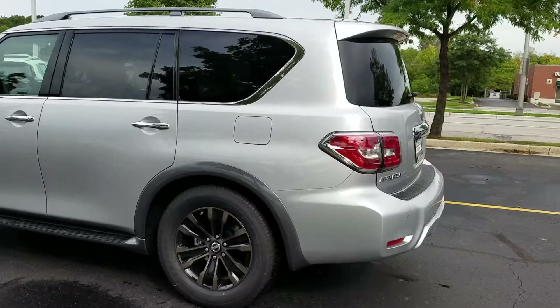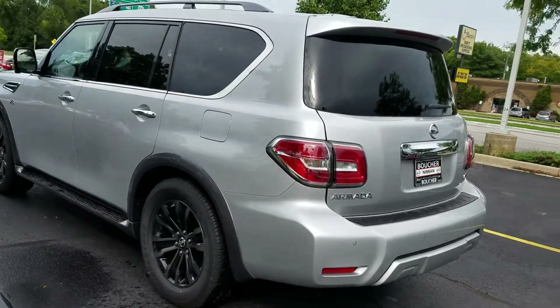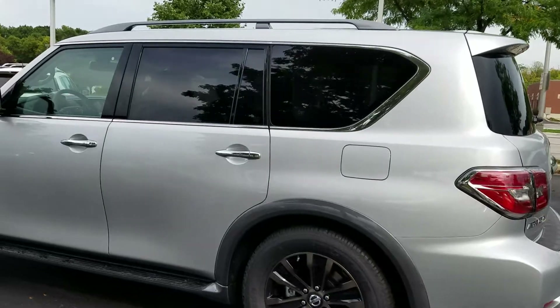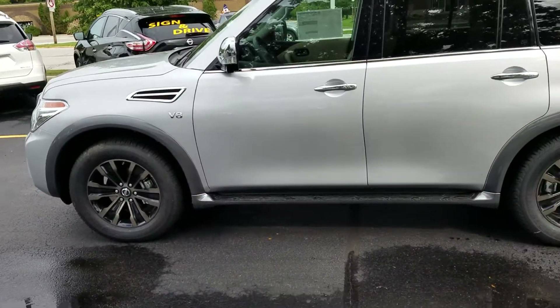I just wanted to send you a quick video so you can kind of see how sleek and beautiful the redesign on this new Armada is. This is a platinum edition — it does have some extra features that other models do not have, including the polished alloy wheels and the V8 engine, and a ton of extra features that the older body style Armadas did not have.